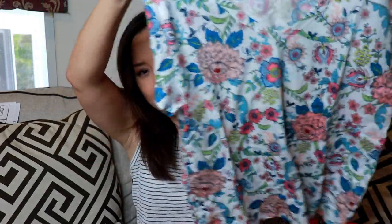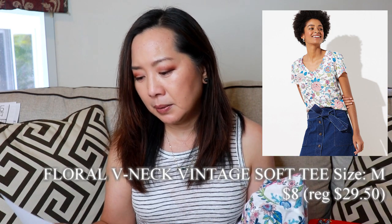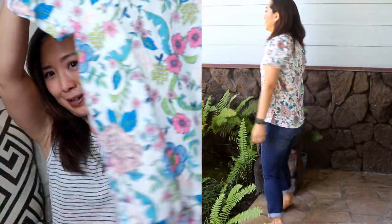The next t-shirt — I thought this was okay. It's a little thin but not too bad, and I don't think it was too sheer. This one is the Floral V-neck Vintage Soft Tee, size medium, regular price $29.50, of course $8 since all tops were $8. Just a cute, nice basic t-shirt I can wear around the house or out shopping.